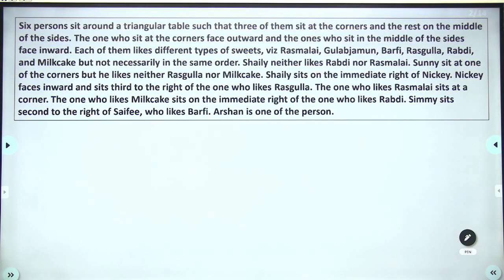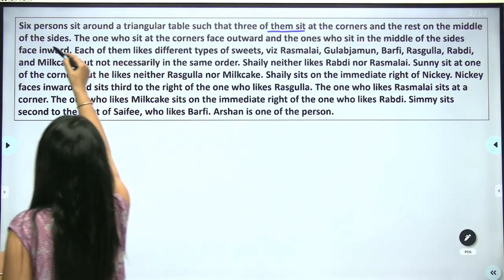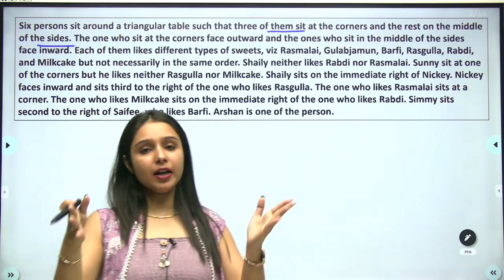This is your question — the type you will be asked in the paper. 6 persons sit around a triangular table, such that 3 of them sit at the corners and the rest sit at the mid of the sides. So 3 corners and 3 mid-sides.